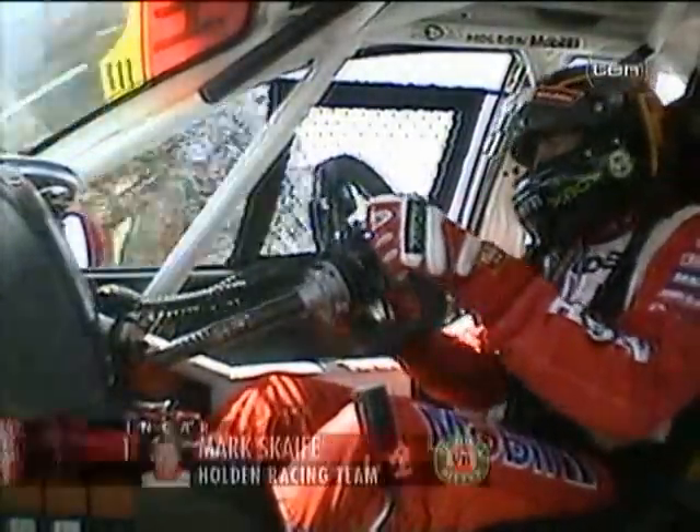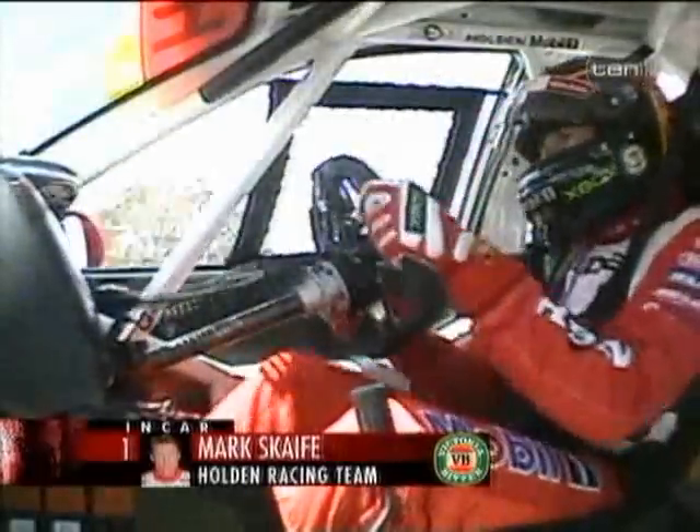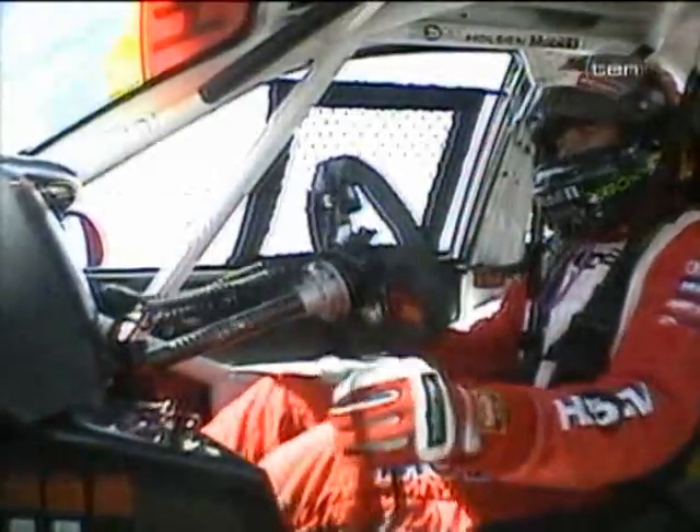Now down to business for car number one, Mark Scaife — a three-time Bathurst champion, a three-time pole sitter. Obviously he knows the secret to getting it done around here.